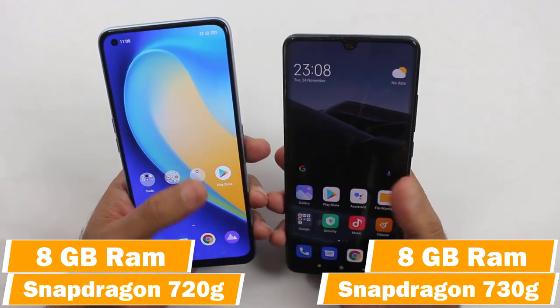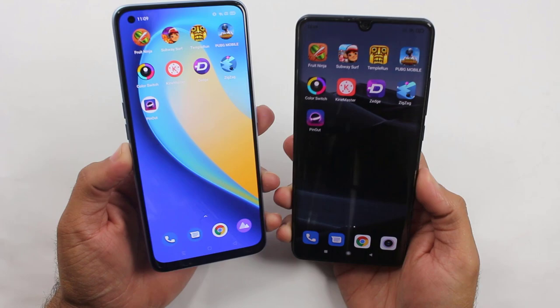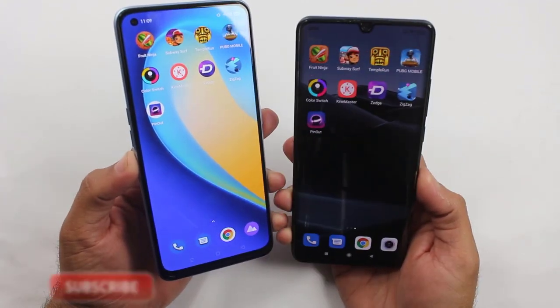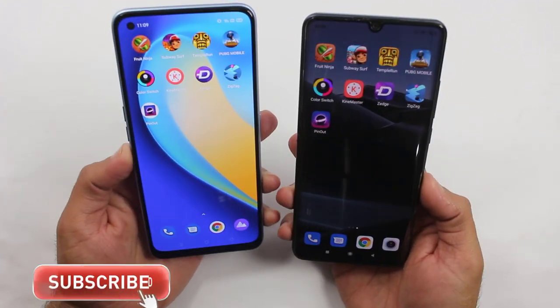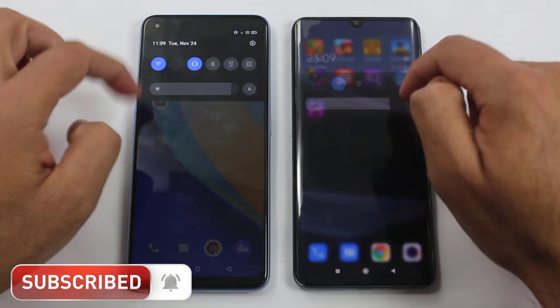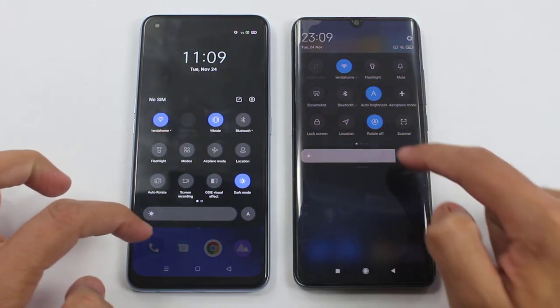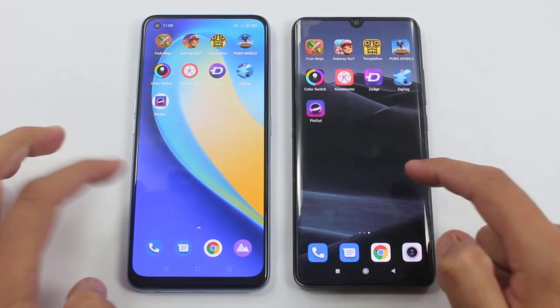I have installed nearly the same applications on both devices, and with the help of these apps we're going to find out which one performs better. Everything is completely turned off and both of them have got the same Wi-Fi connection — let me show you just to confirm it. Starting from some light applications.